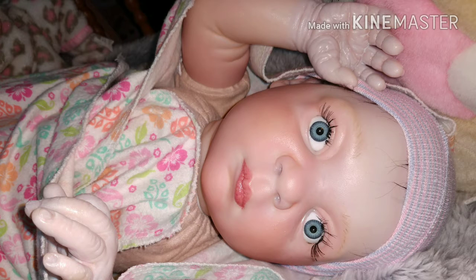Hey guys, it's Brandi here and I am doing an entry video for In Love With Reborns 2011, her $250,000 giveaway. She wants to know what my favorite kit is and why.